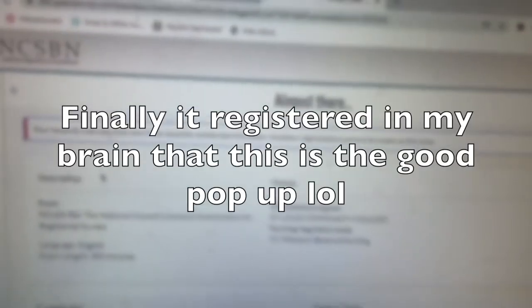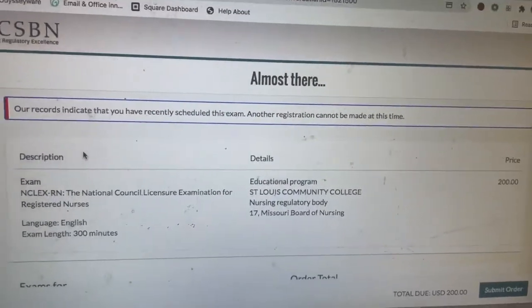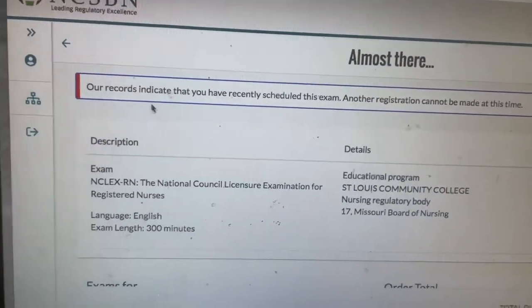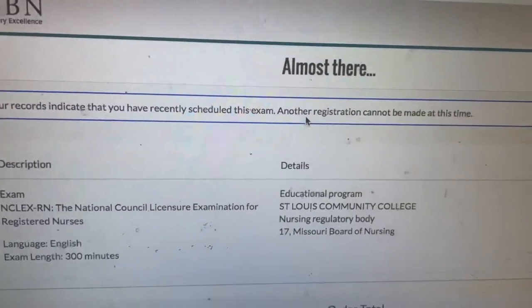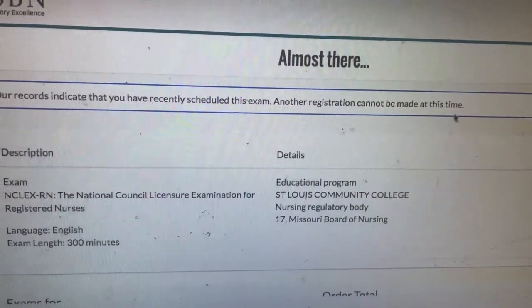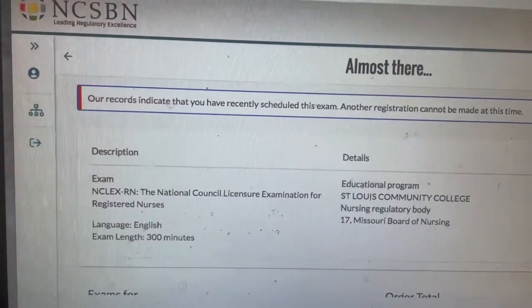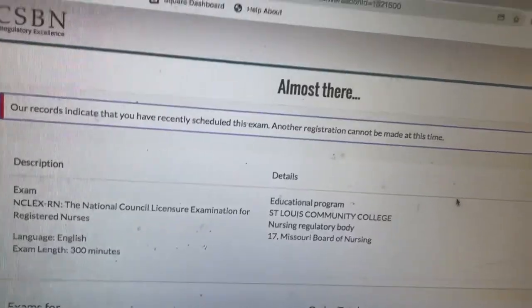Okay, y'all — now we know! I'm so excited. This is what they call a good pop-up. It says: 'Our records indicate that you have recently scheduled an exam. Another registration cannot be made at this time.' So basically it's saying you took the exam and you passed, so there's no need for you to take another exam.